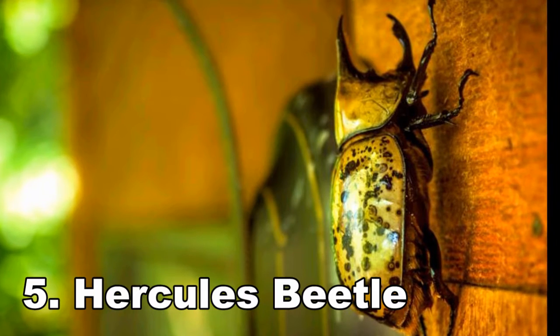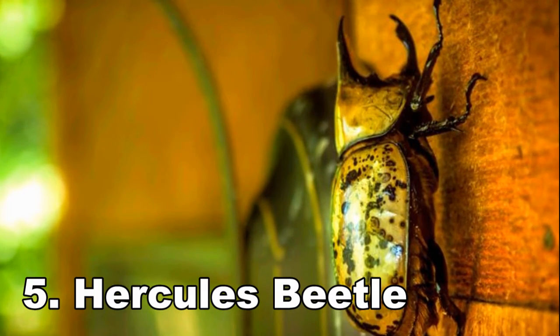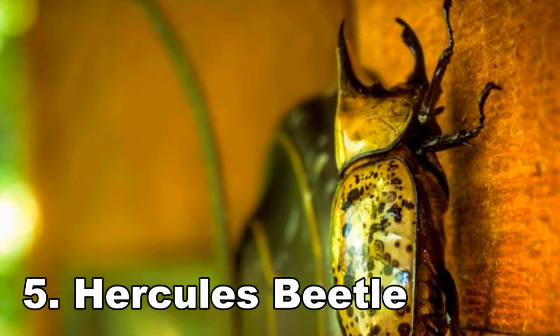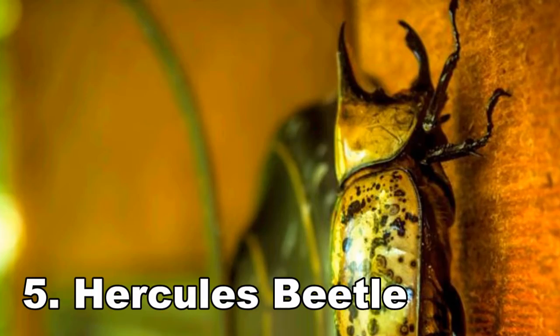Number 5: Hercules Beetle. This beetle may not be the largest on the planet, but it is the strongest. Not only is it the strongest insect on the planet, but it is also the strongest animal, period. It can carry up to 850 times its own weight on its back.